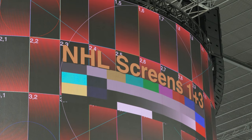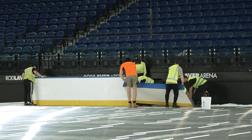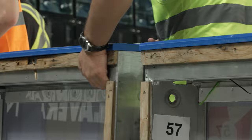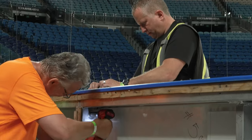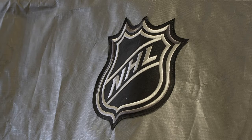Everything you see for the game is what we brought from North America. We sent over three shipping containers. There are a lot of specialty items that our players are used to having and they like to have. They're used to our boards — we have all the new features with the soft cap, the curved acrylic. We want it to feel for the players just like it would in their rink, and that's why we've sourced everything from back home and brought it over here.